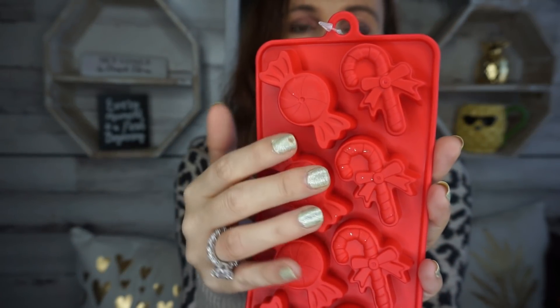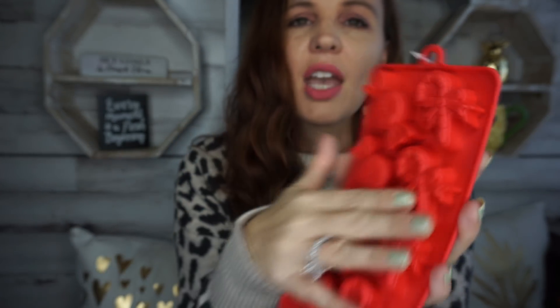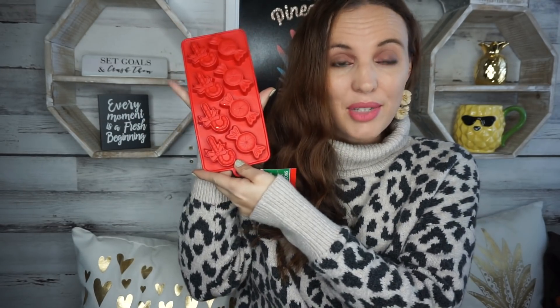The last thing I picked up is a silicone mold — it's technically an ice cube tray but I use it for making bath bombs, candy melts, and all kinds of things. It has little candy and candy cane shapes. They also had ones with penguins and bells. I love making little candies for the holidays, so I grabbed one of those.